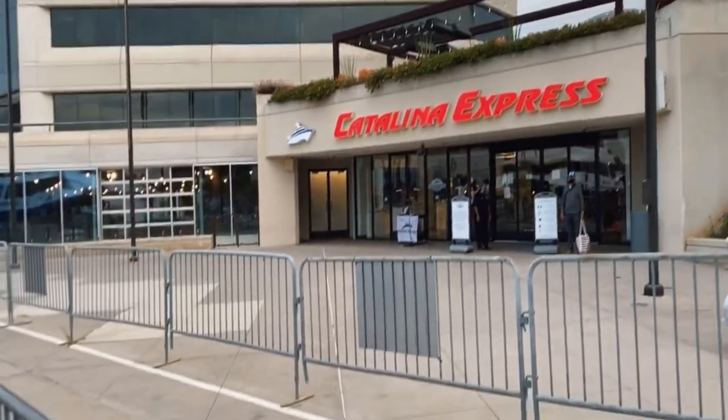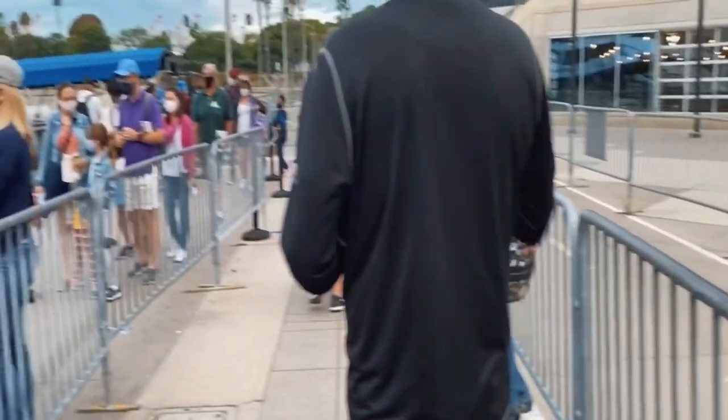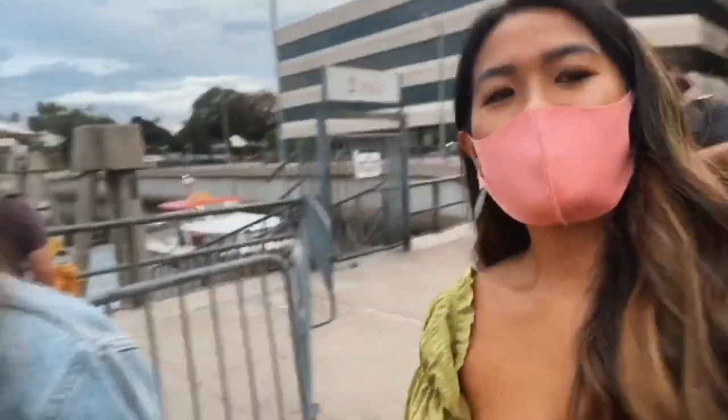I'm with my dad and we're headed to Catalina. It's such a beautiful day and I'm so excited! Today I will be sharing with you a two-day full itinerary of things to do and places to eat, so if you're wondering what this beautiful island has to offer, keep watching!